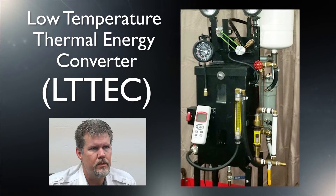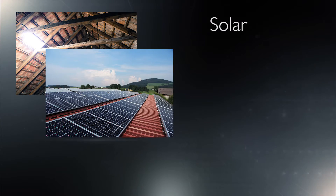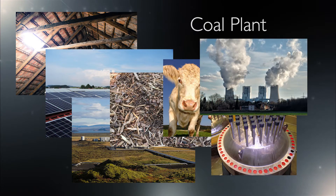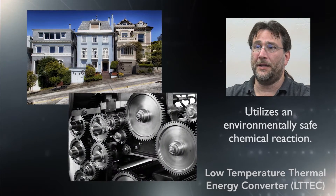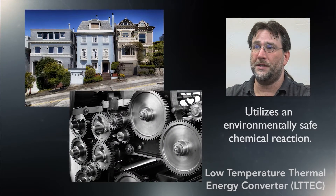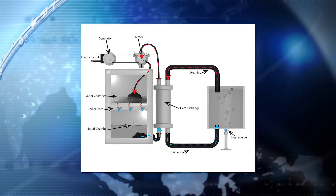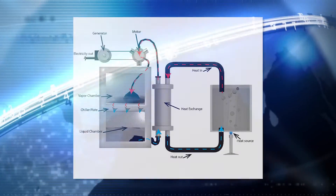Paramount Power Systems' low-temperature thermal energy converter is a revolutionary power generator that utilizes any low-level heat as the fuel source and converts it into electricity. LT Tech can power homes and industries via an environmentally safe, toxin-free, OSHA-tested designer chemical. LT Tech can be used as a standalone power generator or in conjunction with existing power generators, reducing fossil fuel consumption.